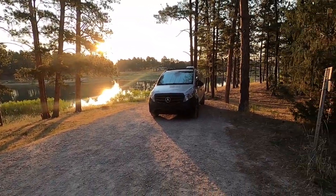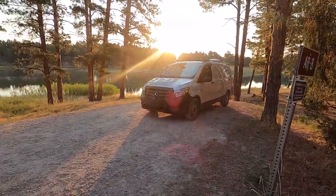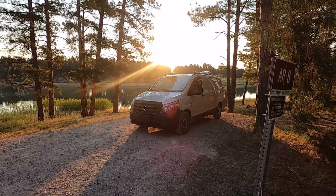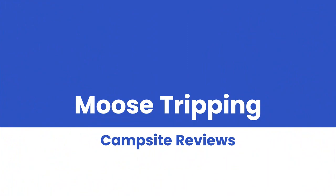So we would definitely come back if we want to do water stuff. I think we live a little bit too far away to drive here for water stuff, but if you're in the area this is a cool place — very cool place. But that's going to wrap us up. We're going to hit the road. Thanks for watching Moose Tripping Campsite Reviews. We hope you find these videos helpful. We sure like making them. So take care everybody, hit that subscribe button for us, and we'll see you at our next spot. Take care, bye-bye.